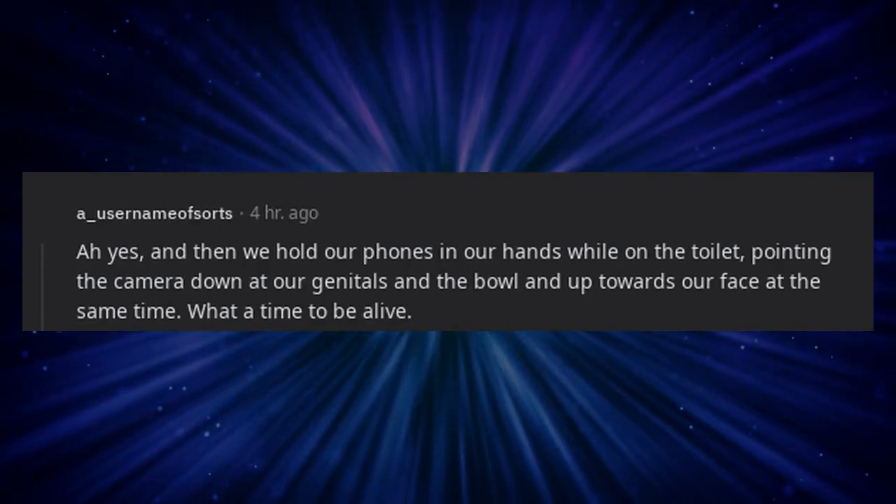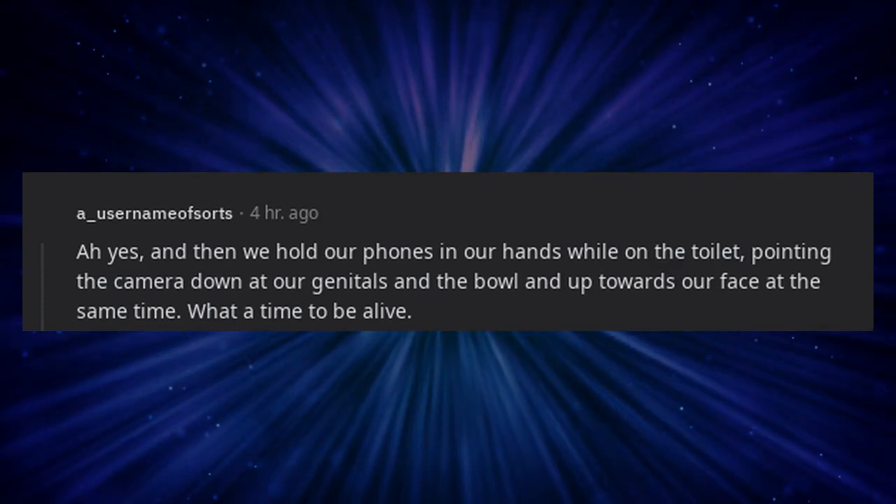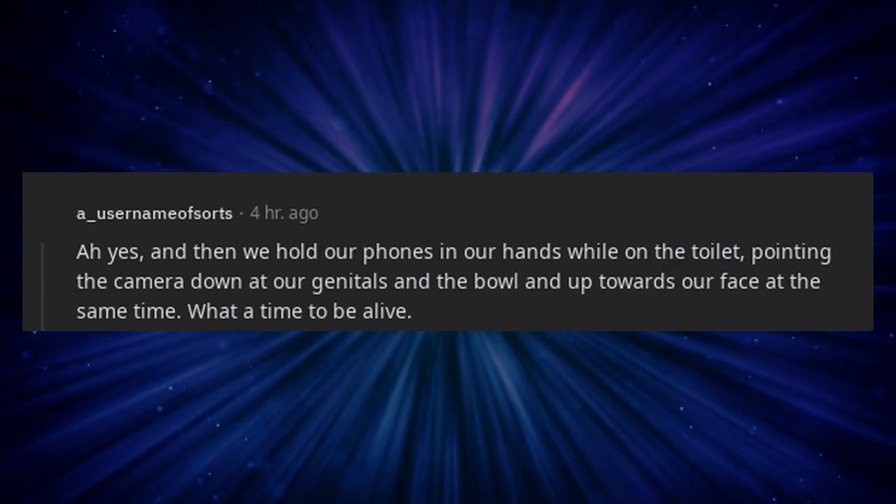And then we hold our phones in our hands while on the toilet, pointing the camera down at our genitals and the bowl and up towards our face at the same time. What a time to be alive.